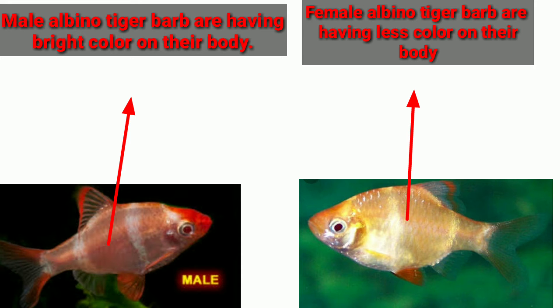The number 5 difference is their body color. The males have a brighter body color, and the female albino tiger barbs have less color on their body.